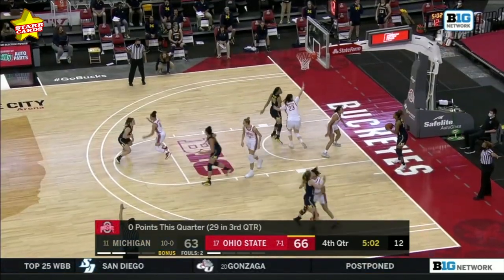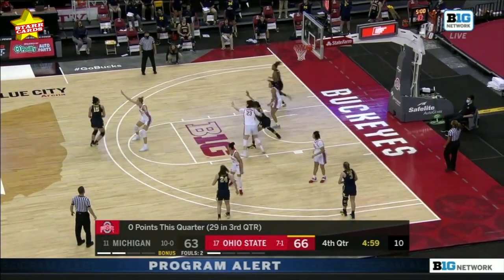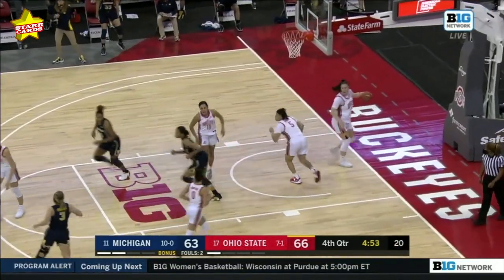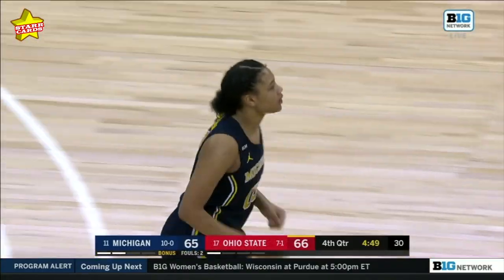Michigan continues to try to get this one to a single-digit deficit. Johnson thought about it, she feeds Hillman, who turns and fires. She's been terrific — 42 points for Nas Hillman today.